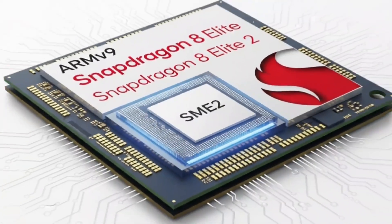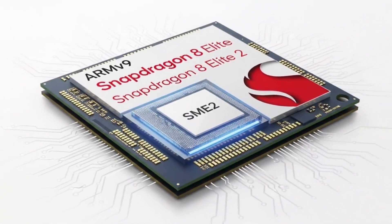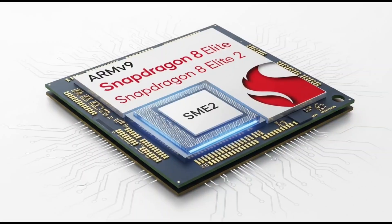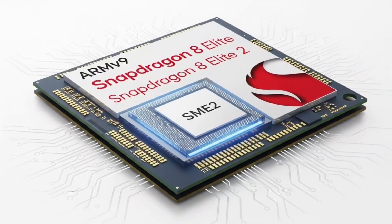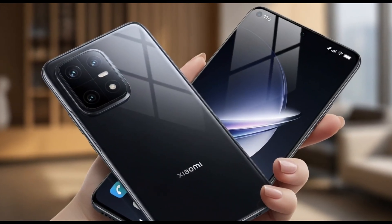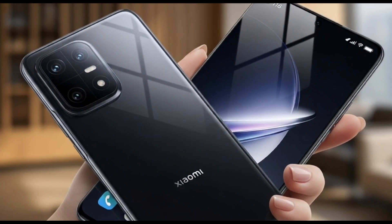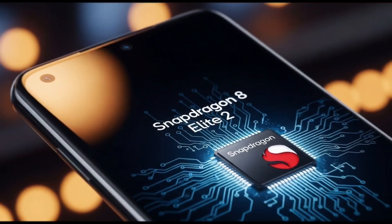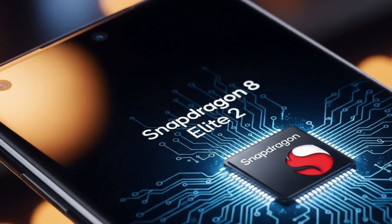Alright, so Qualcomm's dropping a new chip called the Snapdragon 8 Elite 2. That's a mouthful, but stick with me. This thing is a beast and it's going to power some of the hottest flagship phones coming out soon. The star of the show — the Xiaomi 16 series. Word on the street is that Xiaomi is going to be the first to slap this chip into their phones, and this is going to be wild.